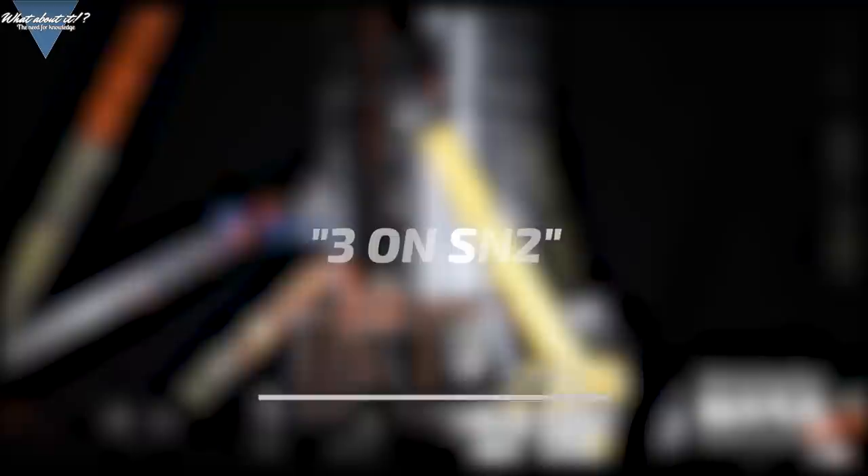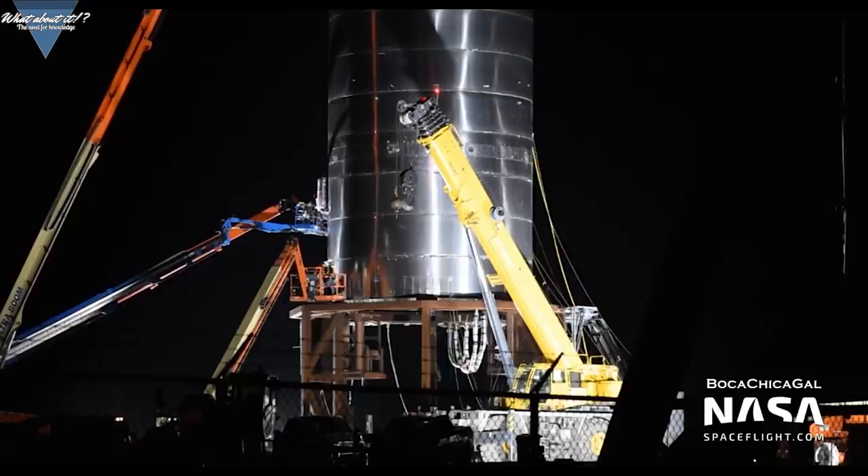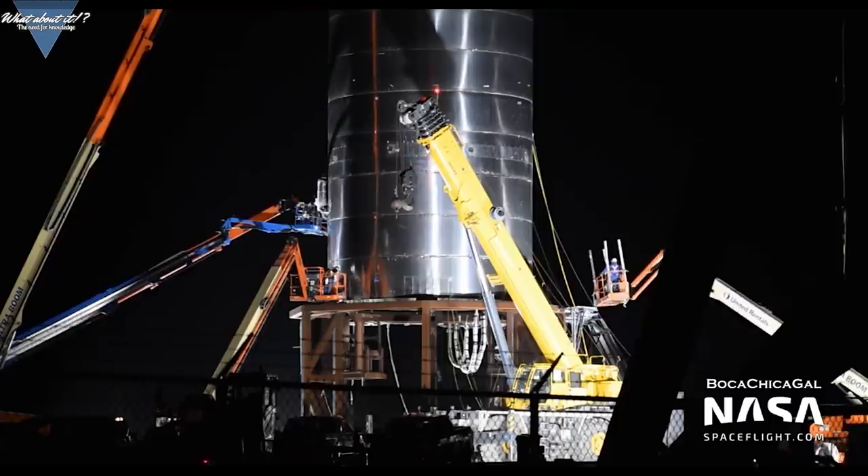Elon also gave a very good clue to the question of whether we will see Serial Number 1 fly. The answer is most likely no. When asked if there were still 3 Raptors planned, he replied with '3 on Serial Number 2.' This indicates that Serial Number 1 will have fewer Raptors. One Raptor though most likely won't be enough safety margin to lift a fully assembled Starship prototype. So my guess is that Serial Number 1 will only undergo further pressure testing and a static fire with probably one Raptor.